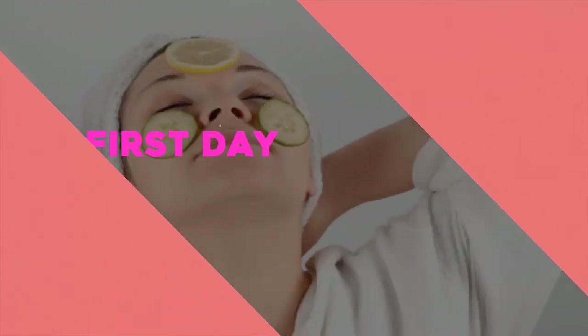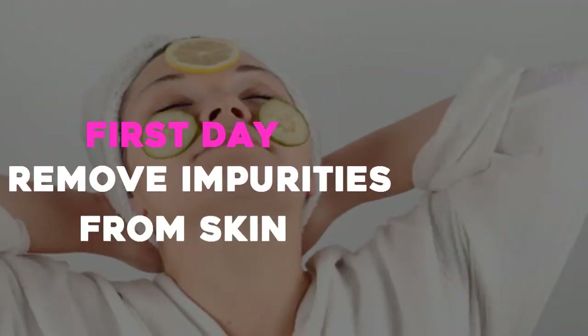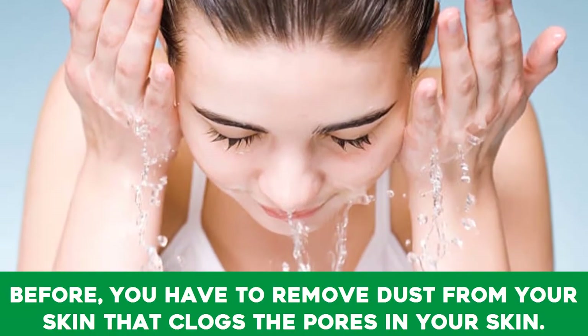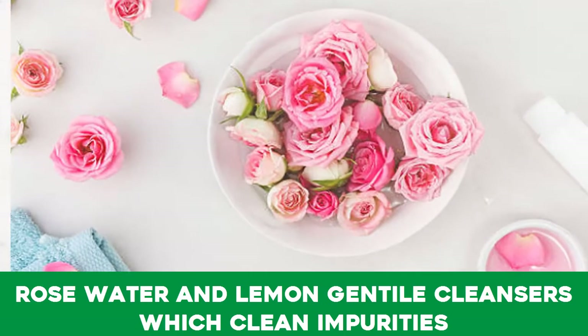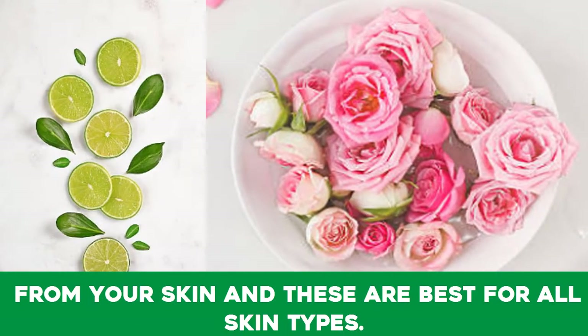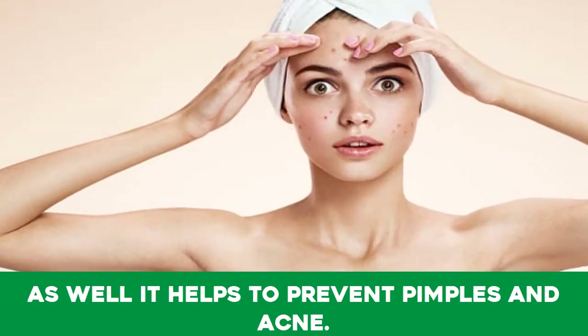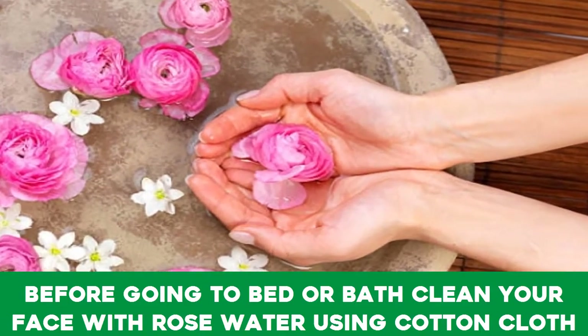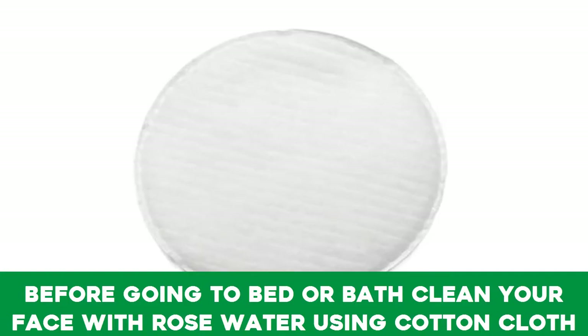First, remove impurities from your skin. Remove dust that clogs the pores in your skin. Rose water and lemon are gentle cleansers which clean impurities from your skin and are best for all skin types. They also help to prevent pimples and acne.